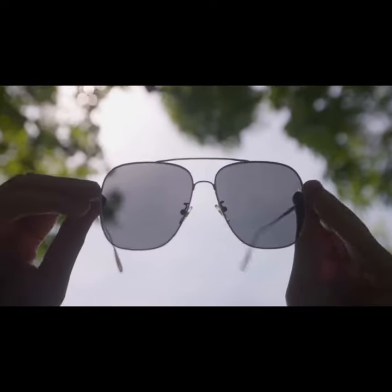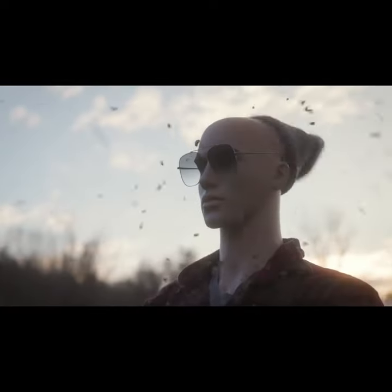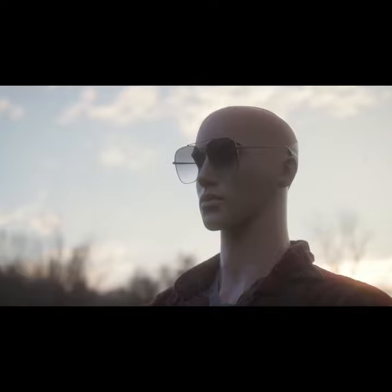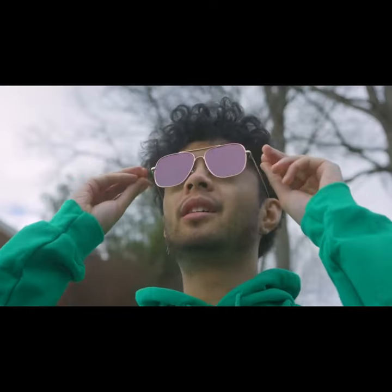With superior UV and infrared blocking technology and extra-durable hard coatings, we've made these lenses ultra-strong and color-neutral. Your vision will be so crisp and clear, you'll forget you're wearing sunglasses at all.